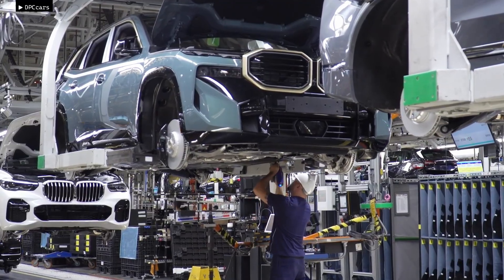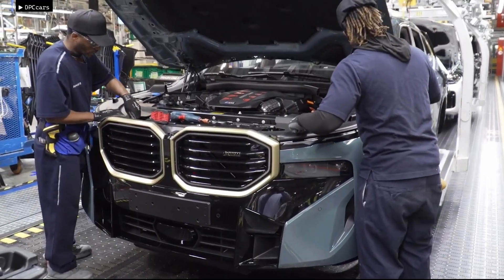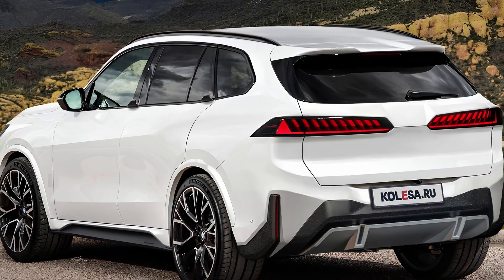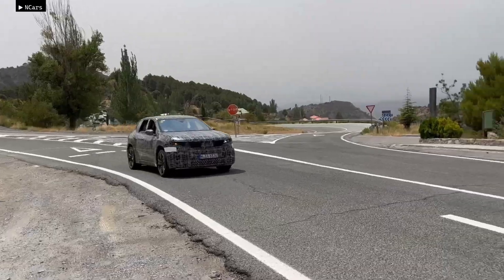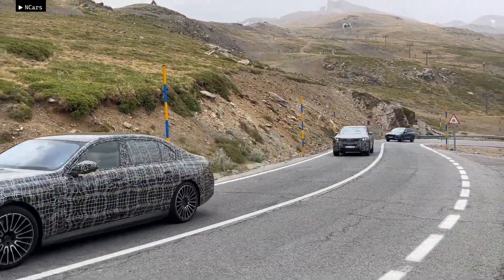BMW has not yet confirmed whether this patented technology will be used in production models. If it does, experts believe it might debut in the upcoming G65 X5, scheduled for release in 2026, or in the high-performance M variant expected in 2027.